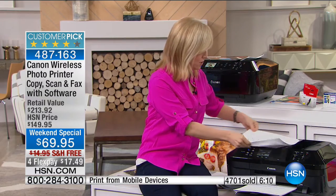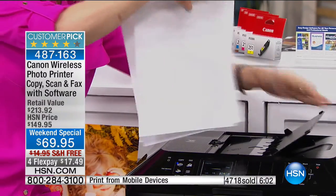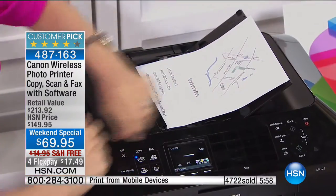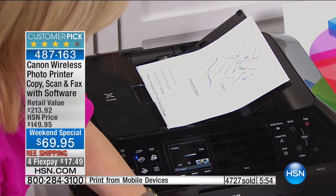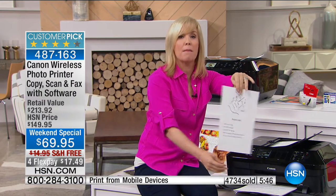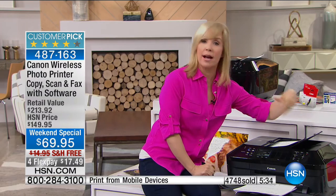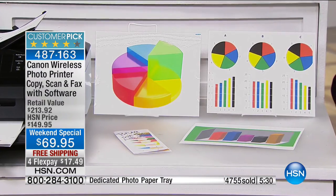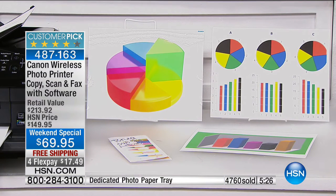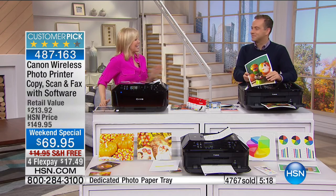To save time, put two separate sheets in the feeder instead of lifting the lid and waiting each time — it prints on both sides live right here. You can make invitations; the holidays are coming up, Halloween parties, fall festivals. And the black is sharp — all filled in, no streaks. This is a professional printer, Canon's number one, and it's the lowest price anywhere in the country. $69. Our job is easy.